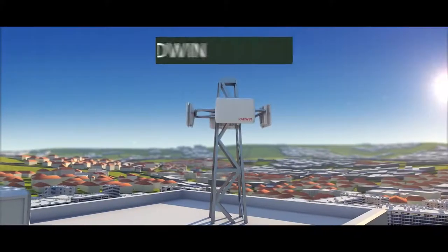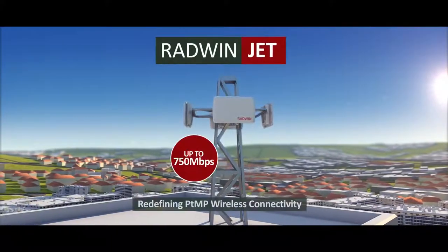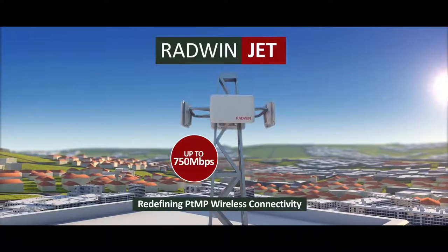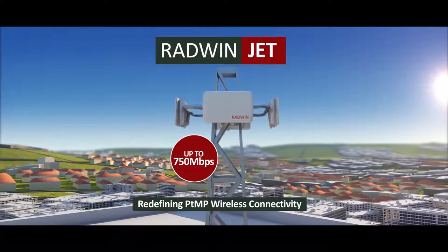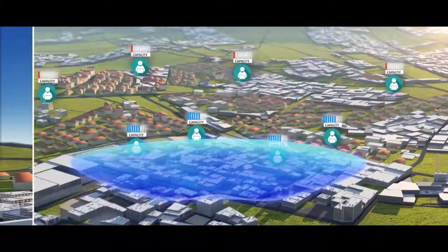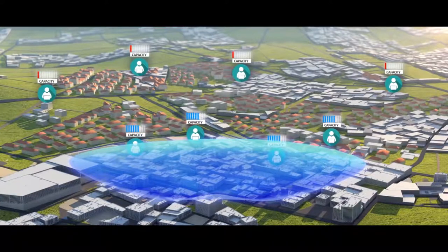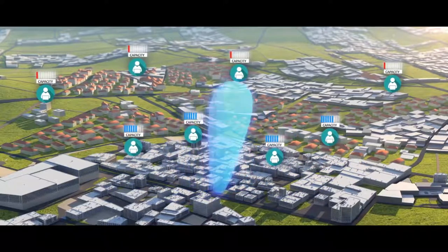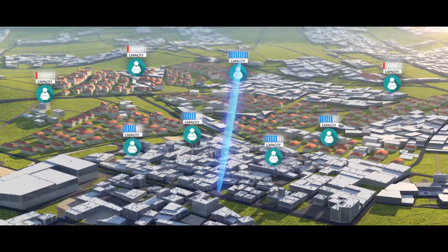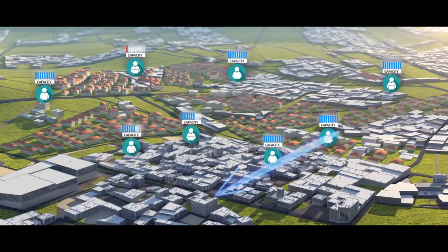Looking to redefine the performance of broadband wireless access, RADWIN JET — a point-to-multipoint solution with disruptive smart beamforming — was introduced to the market. The JET beamforming solution is formed from an array of antenna elements that are combined to generate a narrow and steerable beam for increased system gain, ultimately boosting capacity and range.